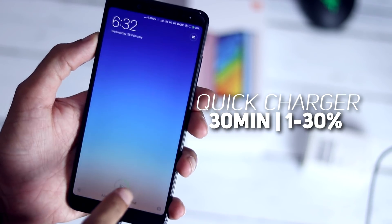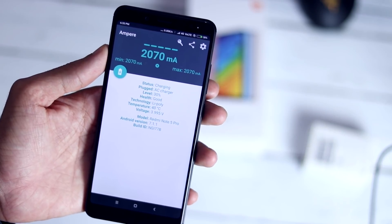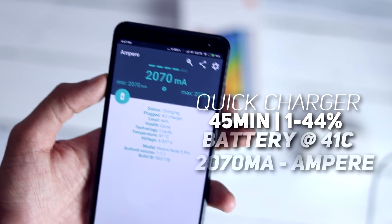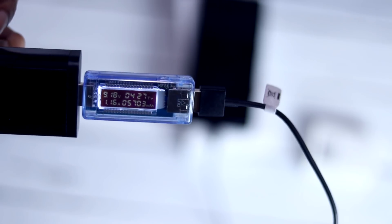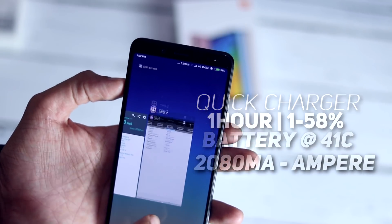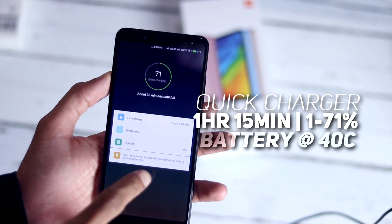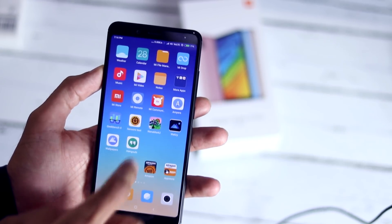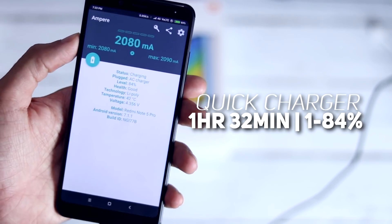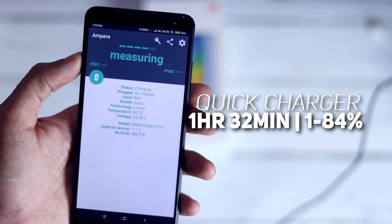After 30 minutes the phone charged to 30% with battery temperature at 40°C and ampere reading at 2070mA. After 45 minutes it's at 44%, battery temperature 41°C with the same ampere and volt ammeter readings. After 1 hour it's at 58% with 41°C battery temperature and an ampere reading of 2080mA. After 1 hour 15 minutes it's at 71% with the same readings. After 1 hour 32 minutes the phone hit 84% — really impressive given the Redmi Note 5 Pro has a large 4000mAh battery. Charging from 10% to 85% typically takes about 1 hour 20 minutes.